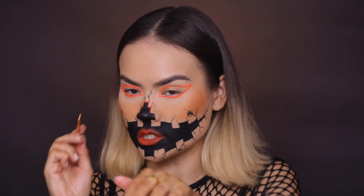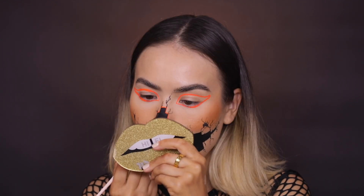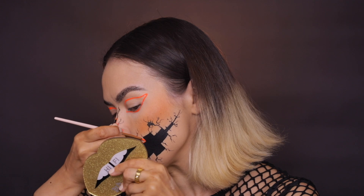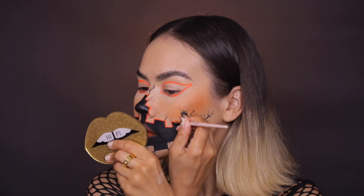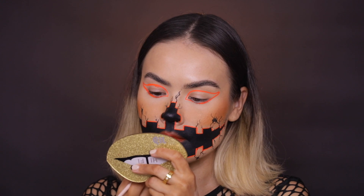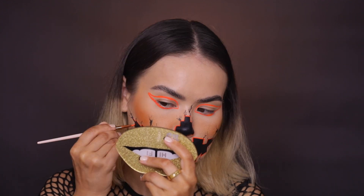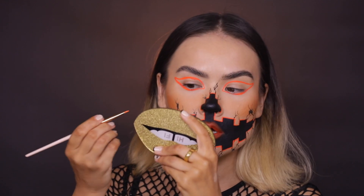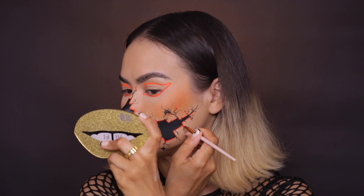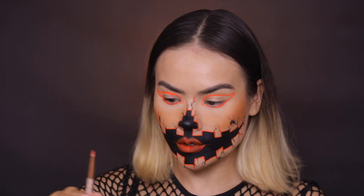You might want to keep a makeup wipe handy just in case your orange brush gets contaminated with the black paint. Getting to these parts might be a little bit tougher, so I wouldn't worry too much about precision. Now that I'm done outlining the shape, I want to add a couple of vibrant orange accents to certain key areas. I'm also thinking this lip just might need a couple of accents, and now I'm moving on to the eyes.